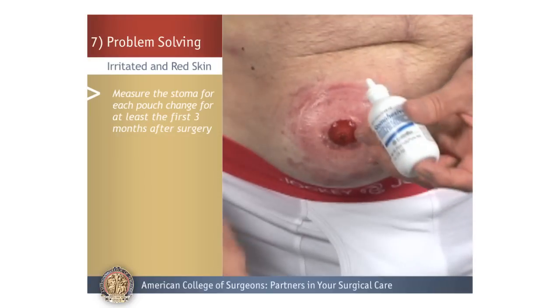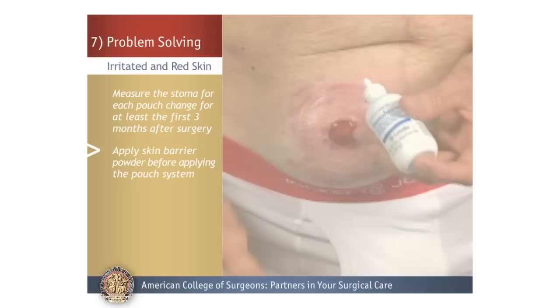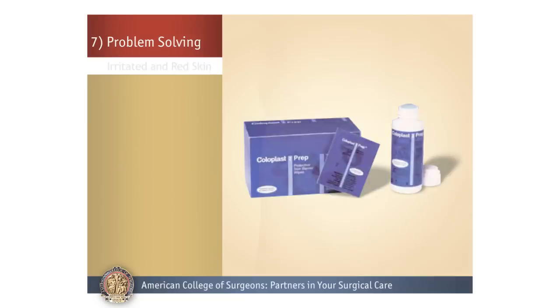If the skin is irritated or weepy, apply skin barrier powder before applying the pouch system. Lightly apply the powder and then brush off the excess. You may need to apply skin sealant or skin prep on top of the powder before applying the pouch system.